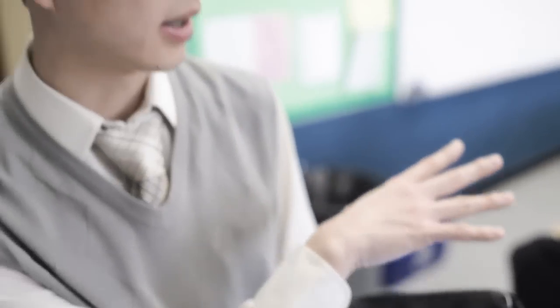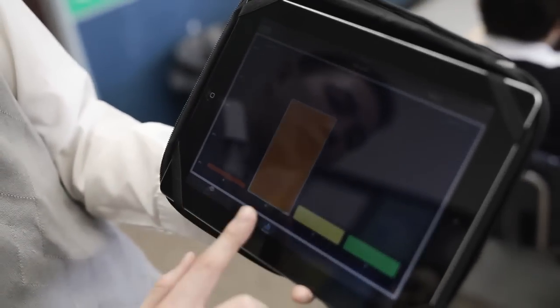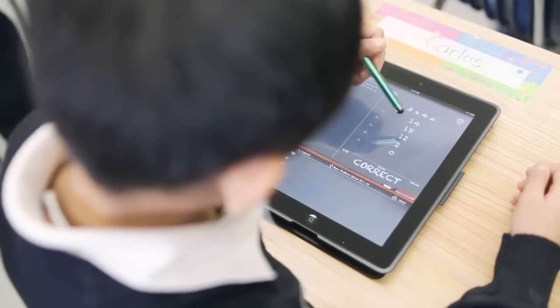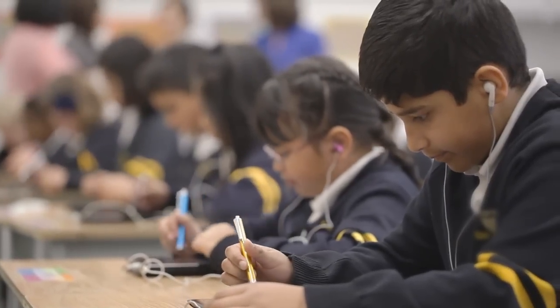In my grade five class I'm using an app called eClicker. I load up the questions, they have it on their devices, they choose the right answer, and within basically real time you get the results right away. It helps my teacher because it's easier for him to see the results for tests and he can see easily that we're learning better. If they've made an error, the correction is instant.